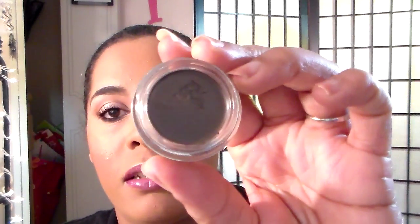For my brow products, I'm trying out something new: the Anastasia Dip Brow Pomade in Dark Brown. It looks like a gel liner. It took me quite a while to get my brows done today because I'm still figuring out what I'm doing. I brought the brush that goes with it — it's the number 12 brush, really really thin, almost paper thin, with a little spoolie.